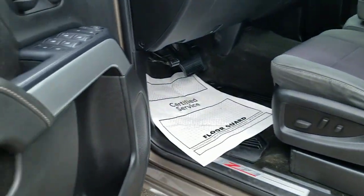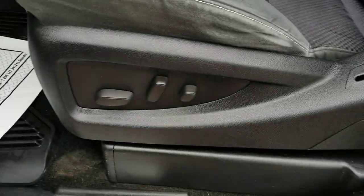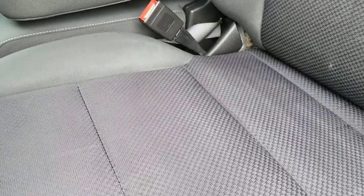Moving on to the driver's side here, we do have power windows, power locks, power seat. You're going to see that Z71 emblem there as well. A little bit of discoloration here on the seats — nothing too crazy or too noticeable. I am pointing out anything that I would want to know before considering something like this.